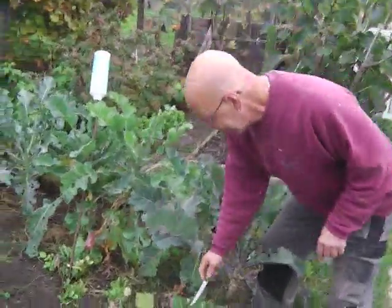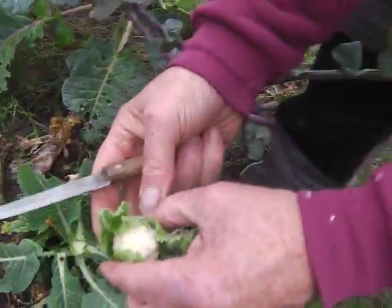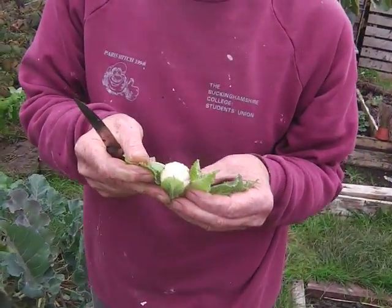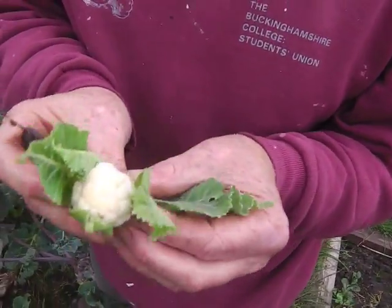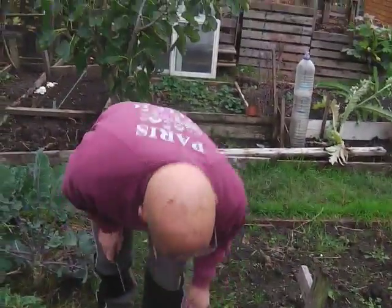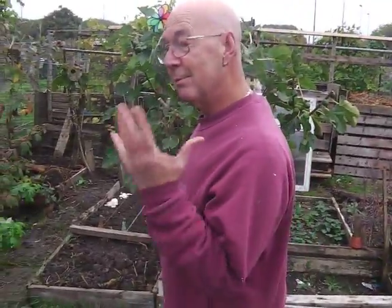I was walking past this little while ago and this is the tiniest little cauliflower you have ever seen — not even as big as a golf ball. Look at that. But that's my cauliflower success story for this year. We'll put that there, mustn't forget it.